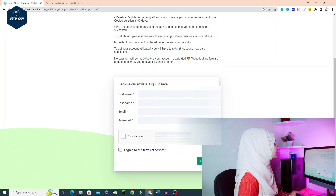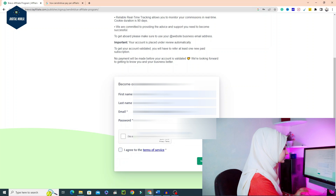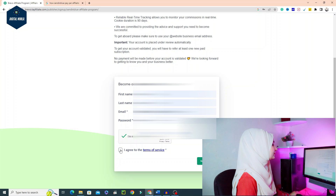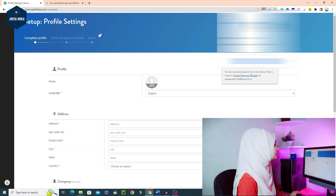Now let's go down here. You have to create an account — it is very easy. You have to give a first name, last name, and an active email address. I will give my details here. You have to mention a password that you can remember. After clicking 'I am not a robot' and agreeing to the terms and conditions, click Sign Up Now. Make sure you use a mix of letters and numbers for your password.